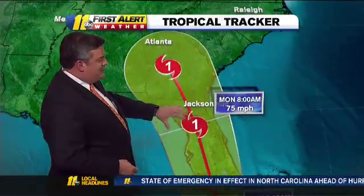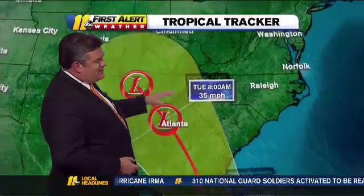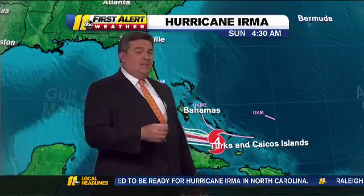It works through Florida Sunday into Monday. That'll knock the intensity down a little bit. It could still be a Category 1 into a tropical storm on up into Atlanta, then it dies out, and we see some rains out of it possibly Sunday into Monday.